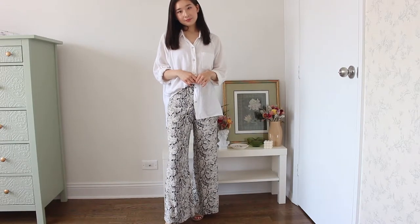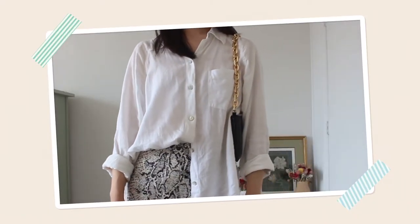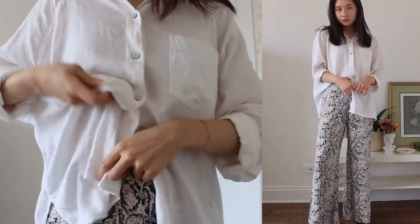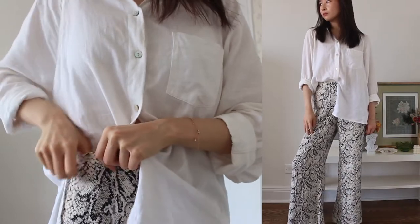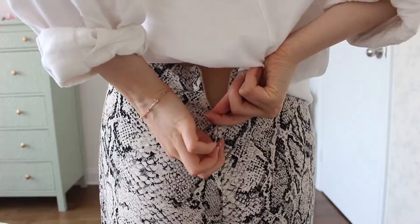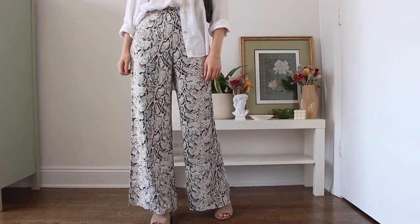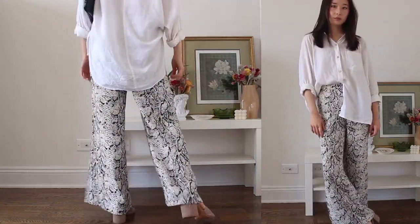The first outfit features this oversized white button-down and these super fun flowy snake print pants. This top is very loose and airy, which makes it great even on hot summer days. What's great about a button-down is that you can adjust the amount of buttons you leave open or closed depending on your comfort level. I chose to button it up nearly all the way and also tucked in one side to give the look a bit more dimension. These pants are one of my favorites — they are such a statement piece and they drape and flow so beautifully, especially with movement. They're also thin and flowy so they're not hot, but the pattern ensures they're not see-through either.